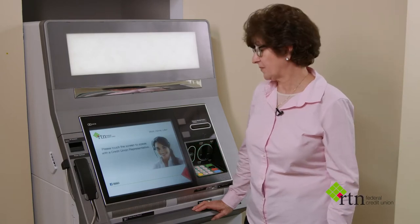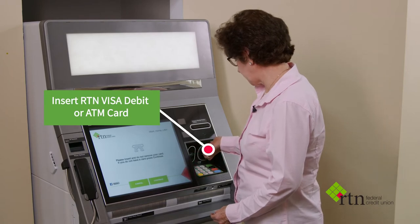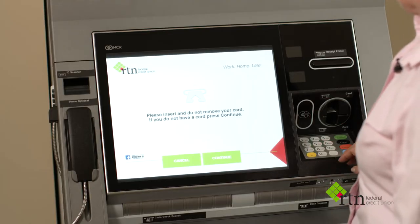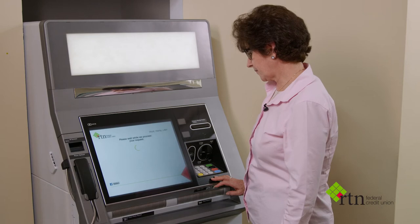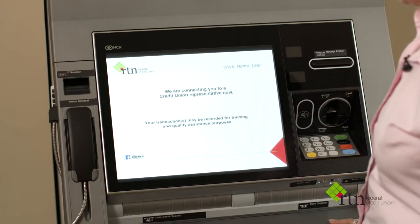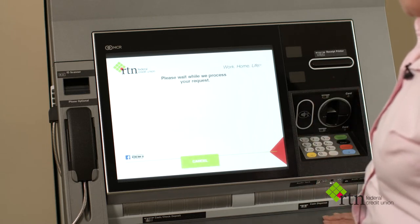It's super easy. First, I'm going to tap on the screen, insert my debit or ATM card — very similar to using an ATM. So it's asking me for my PIN number, and then we will see the video teller who's going to come on on the screen.